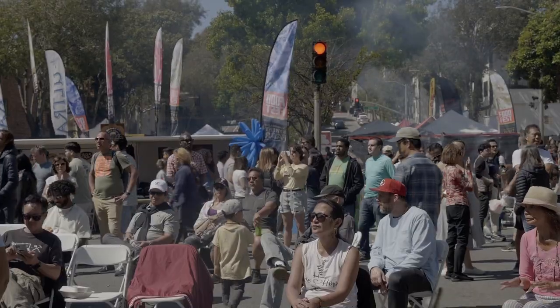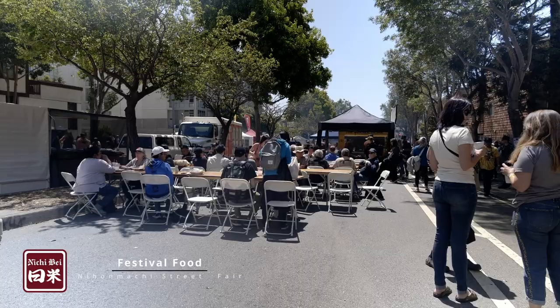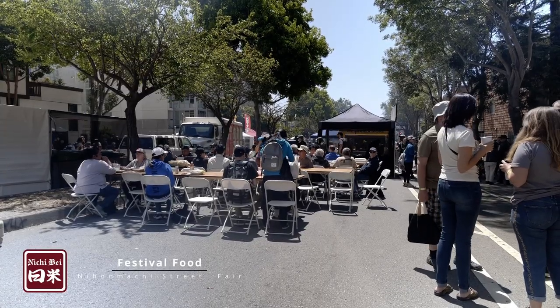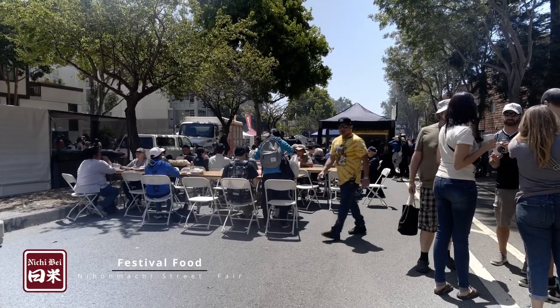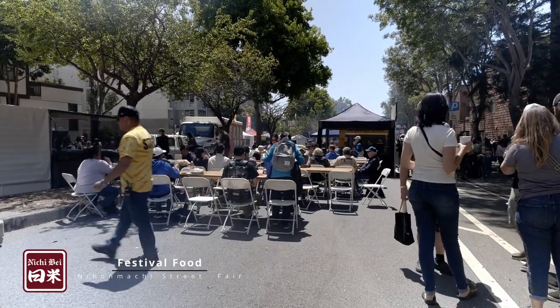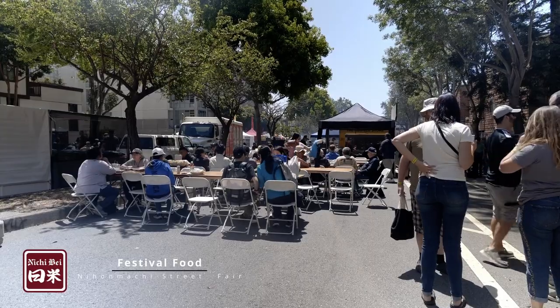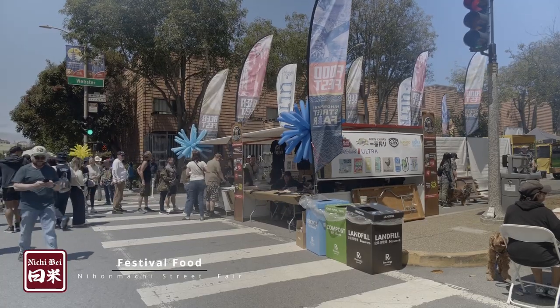Where there's smoke, there's food! Nichibei Cafe crew visited the 50th Nyonmachi Street Fair in San Francisco's Japantown where they brought back food with a vengeance. There are only two times a year that you can get SF Japantown Festival food — spring and summer. We had Sumiko Fong of the Nyonmachi Street Fair committee take us around the various booths.